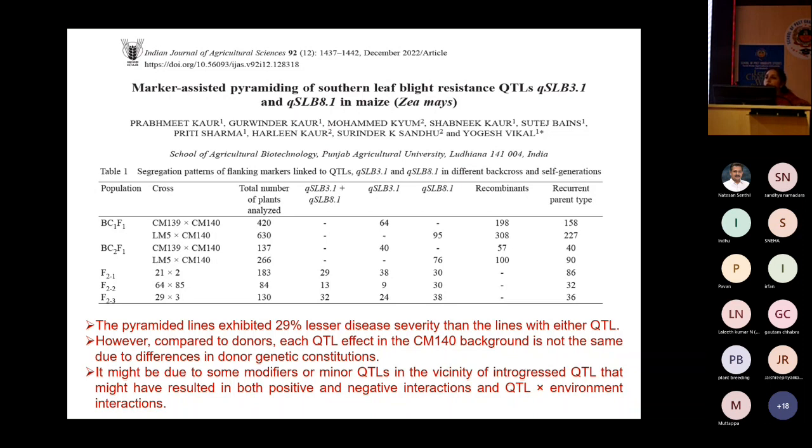With the combined QTLs, disease severity was definitely reduced and we got good lines. However, with a single QTL in the same background, we did not get lines equivalent to the donor parents.